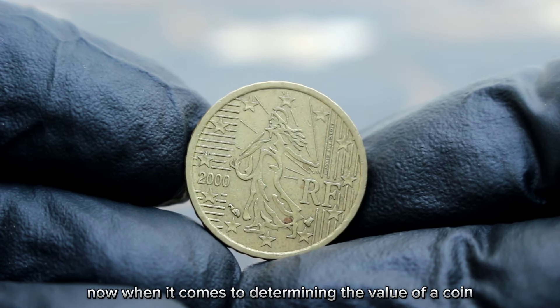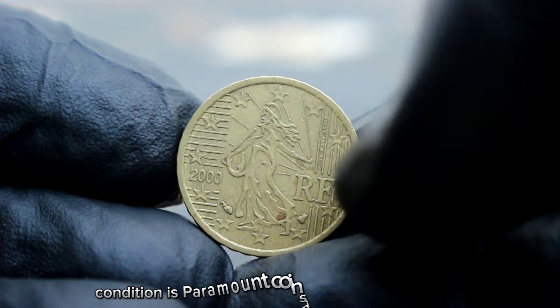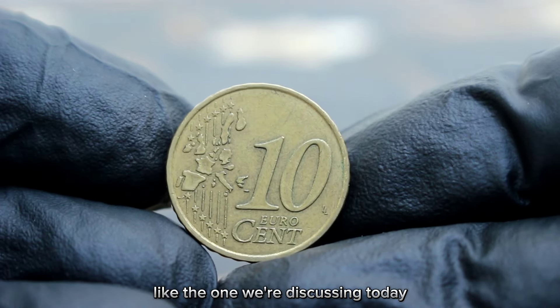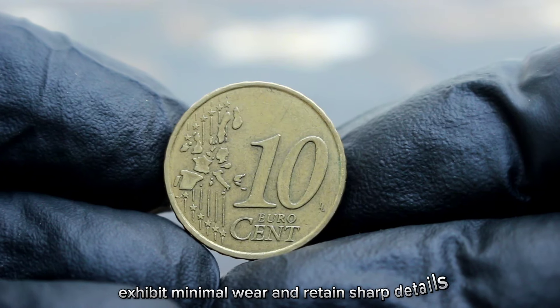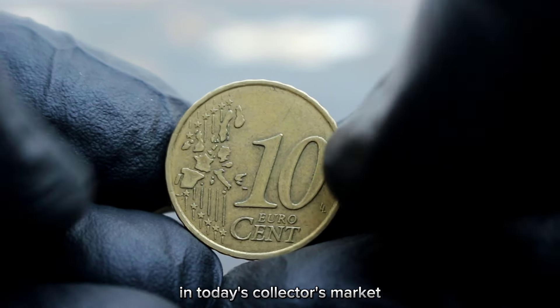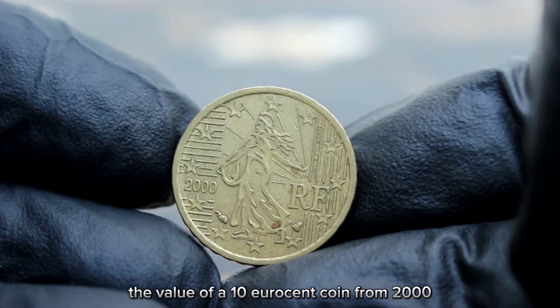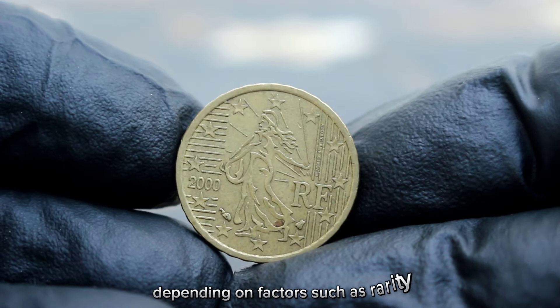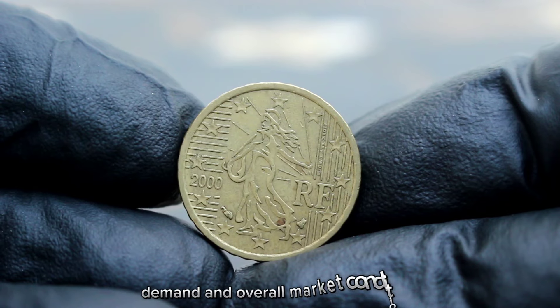When it comes to determining the value of a coin, condition is paramount. Coins in extra fine condition, like the one we're discussing today, exhibit minimal wear and retain sharp details. In today's collector's market, the value of a 10 euro cent coin from 2000 in extra fine condition can vary depending on factors such as rarity, demand, and overall market conditions.